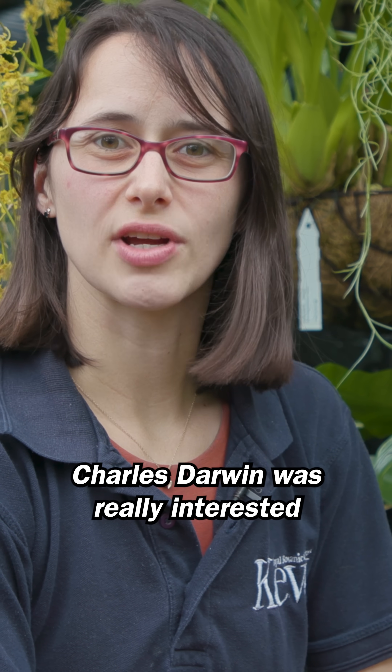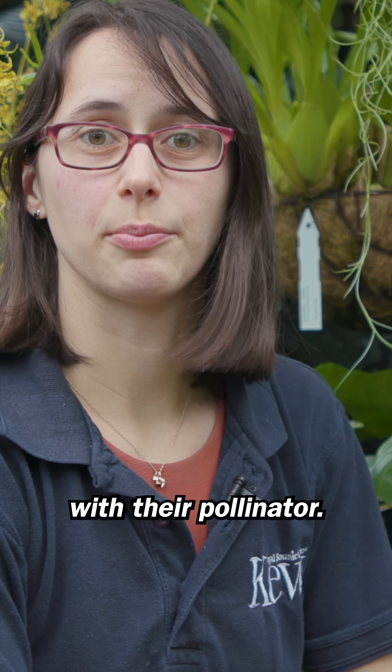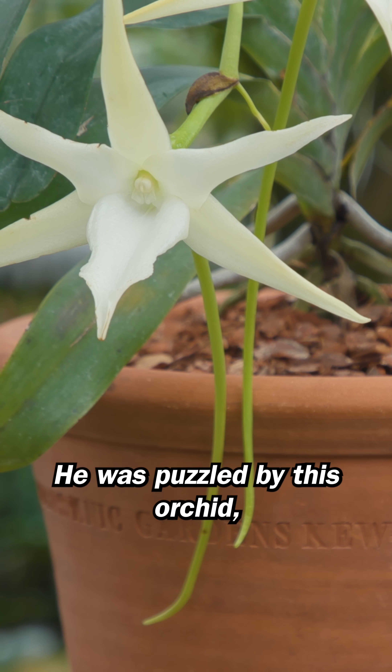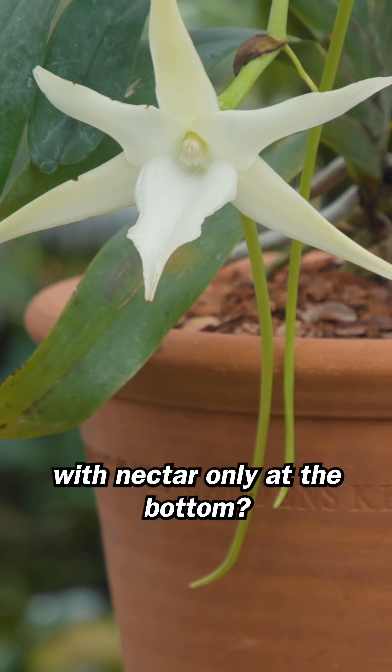Charles Darwin was really interested in orchids and their intricate relationship with their pollinator. He was puzzled by this orchid, and why it would have such a long spur with nectar only at the bottom.